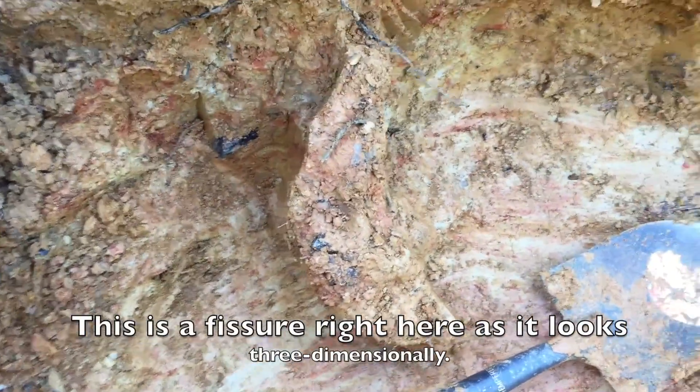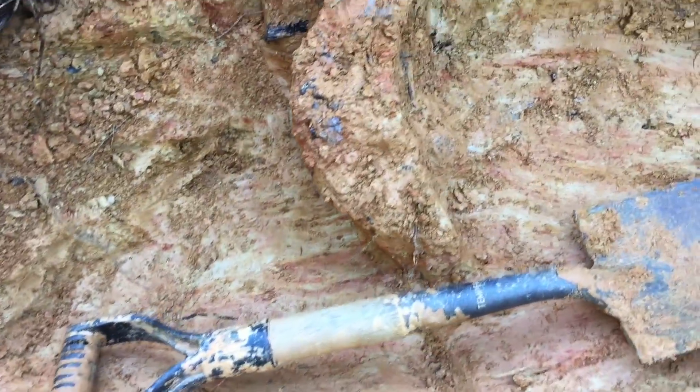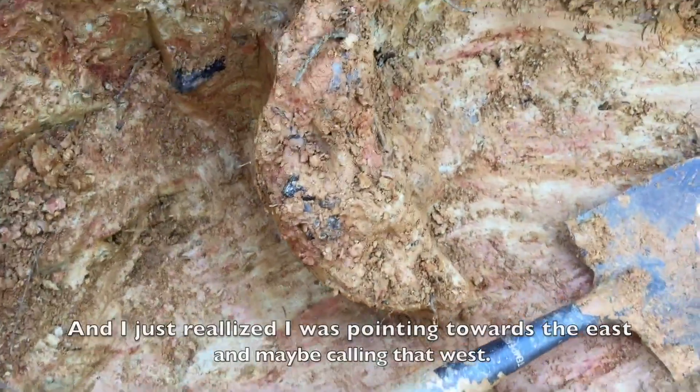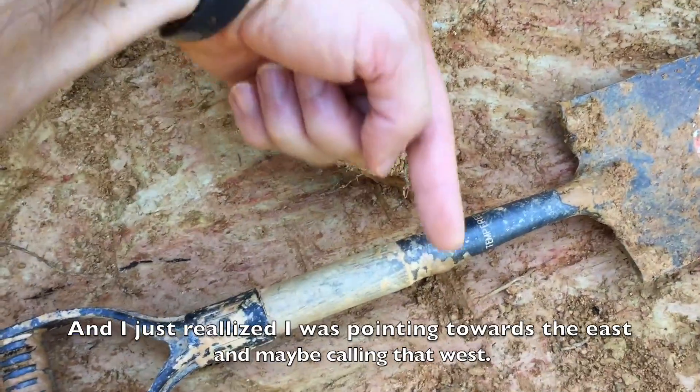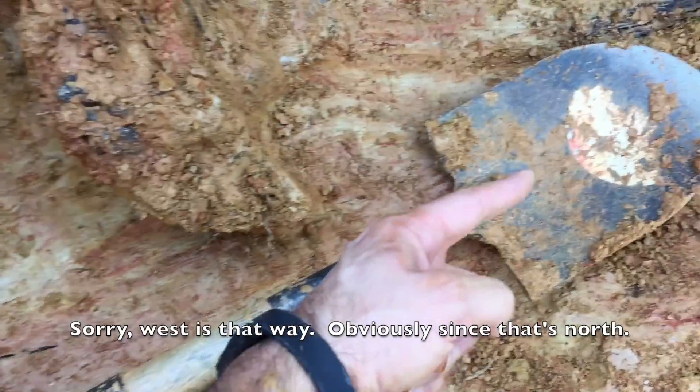This is a fissure right here as it looks three-dimensionally. I just realized I was pointing towards the east and maybe calling that west. West is that way, since that's north.